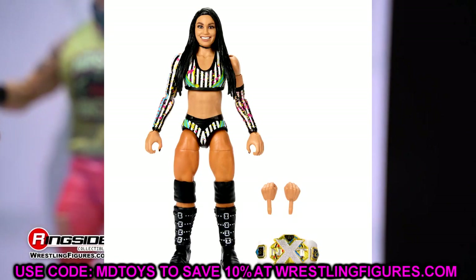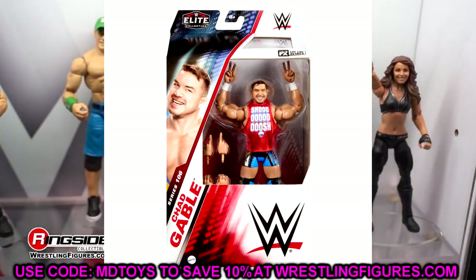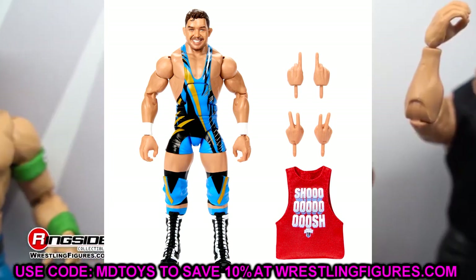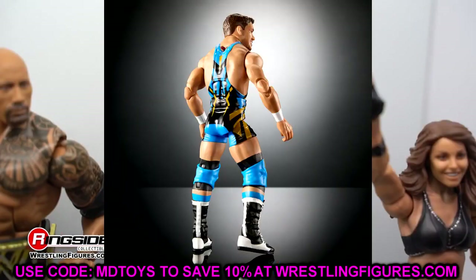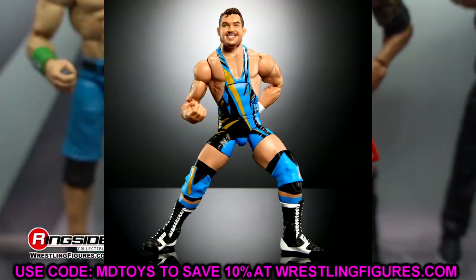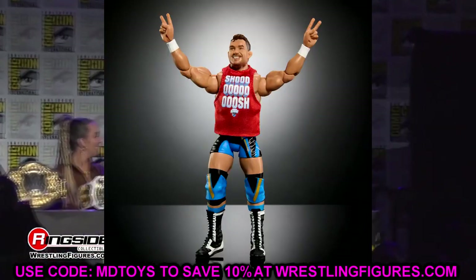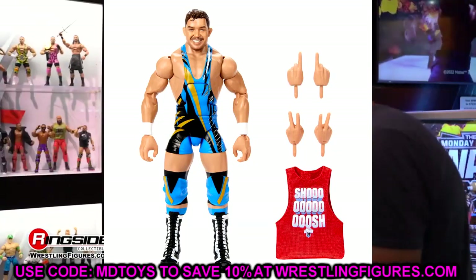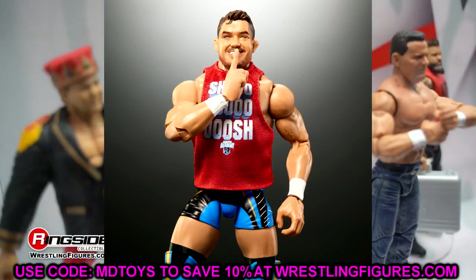Chad Gable looks so good in Elite 106. He's got his 'Shoosh' shirt, peace signs, and a one-finger mic-holding hand. Great looking gear, boots look good, very poseable — super excited for this one. He looks very toyetic, great head sculpt with his haircut, looks like he's going to suplex people all over the ring. The contrasting colors on the boots and the shirt on the figure are fantastic. A round of applause for the Chad Gable figure.